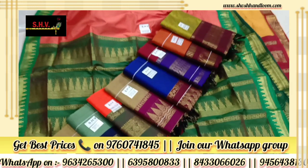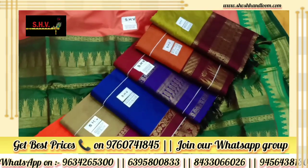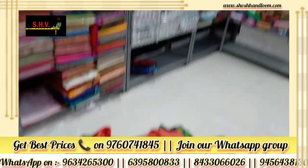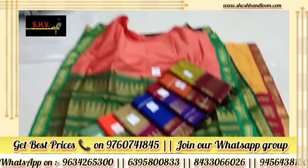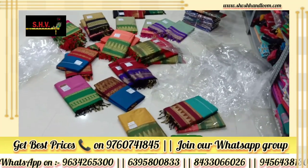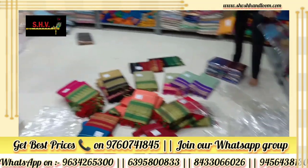This sadi comes with a blouse piece also. Rich and heavy handloom cotton collection — SHP Branded Meenakshi Border Cotton Sadi. More collection is also available and more are coming into stock.